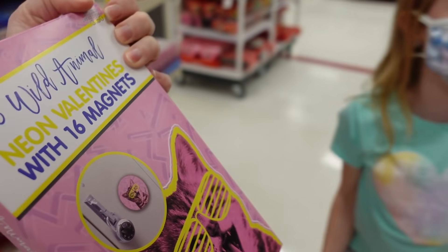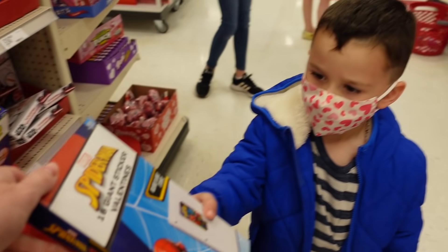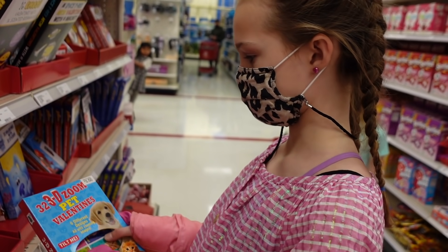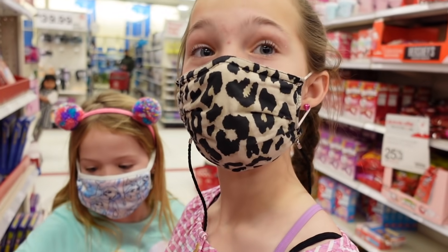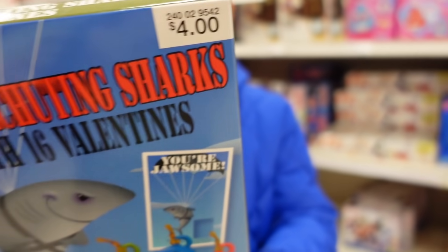There are cute cats, neon Valentines with magnets. Did you see there's Spider-Man too? Addy decides on the animal one — 3D Pet Valentines. That's cool. I think we did this two years ago, or last year. What did you decide on?